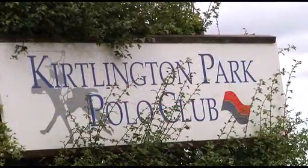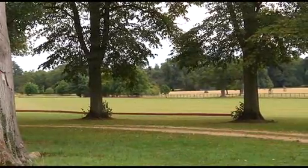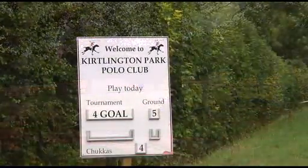Kirtlington is a lovely village with two greens, attractive houses, and its own golf course and international polo grounds. The polo park has six boarded grounds and over 100 members.